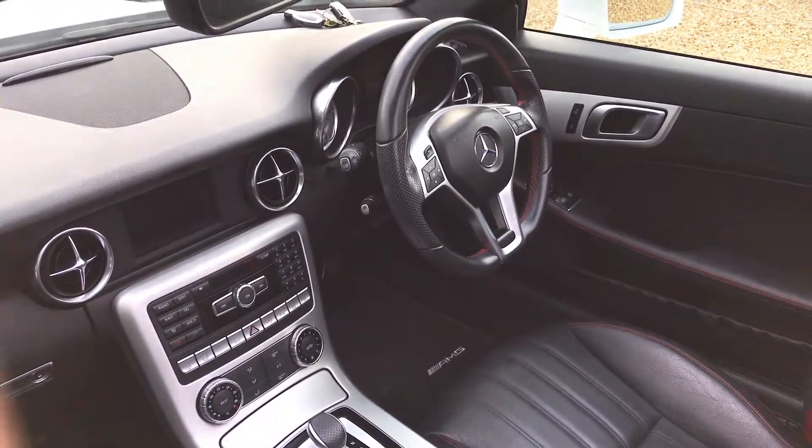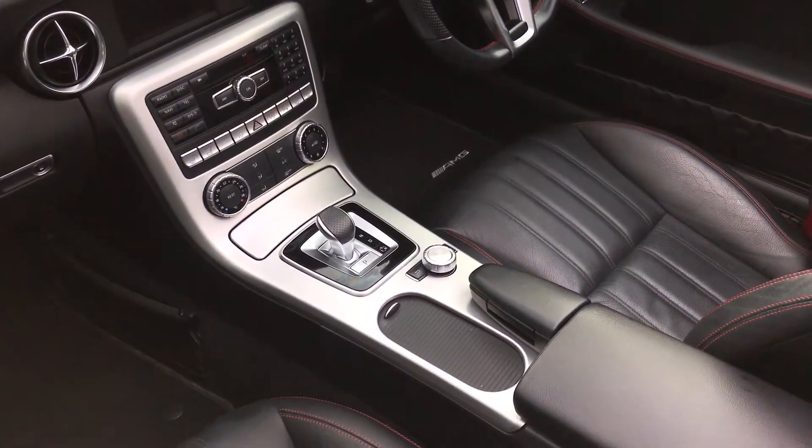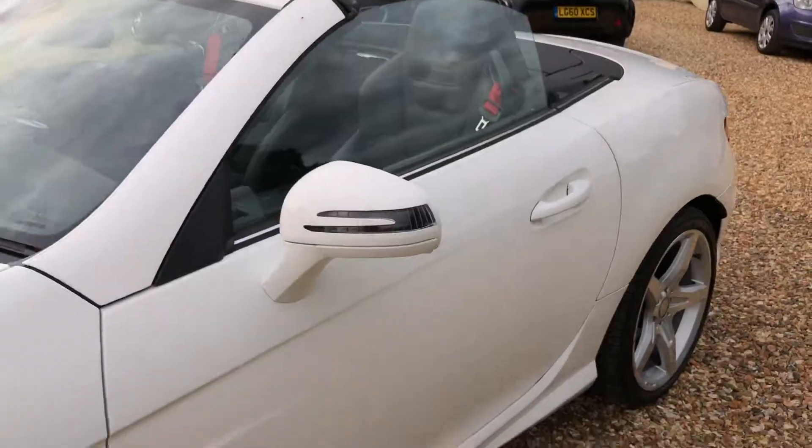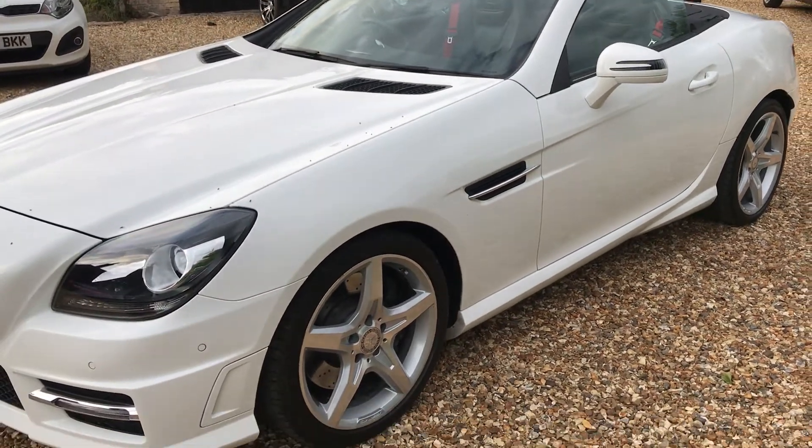It's very well specced with Bluetooth and climate control as well. Keeping it as brief as possible — it really is an absolutely stunning car throughout.